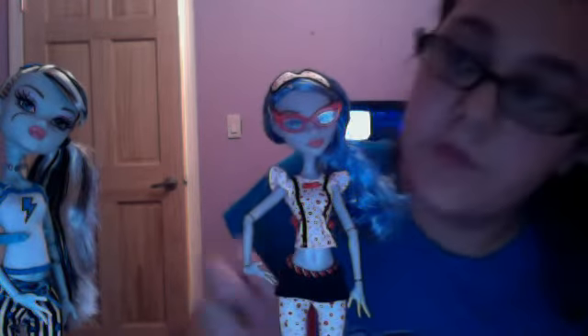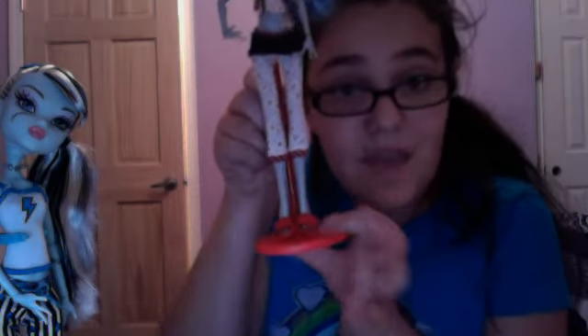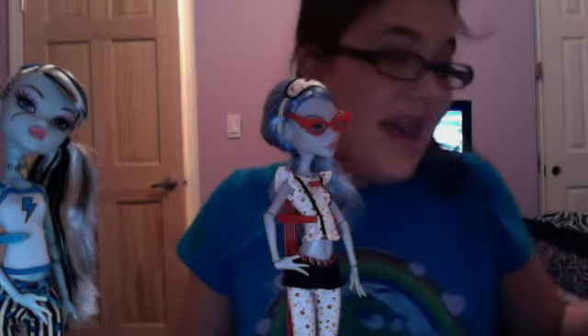Here is Ghoulia. She has red glasses and blue hair. She has a shirt with red polka dots and black suspenders. She has a black skirt with pants that are white with black polka dots. Her shoes have glasses on them. She comes with brain puffs, a postcard, and her brush.